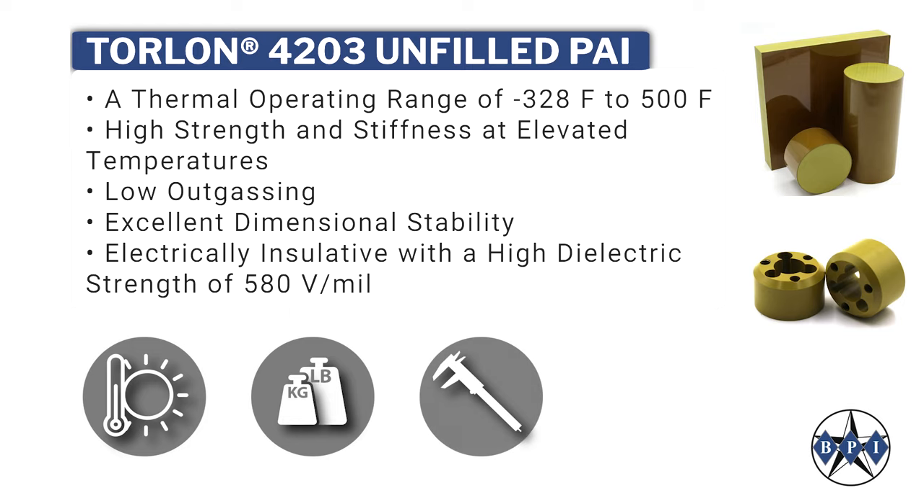Torlan also offers excellent dimensional stability and is electrically insulated with a high dielectric strength of 580 volts per mil.